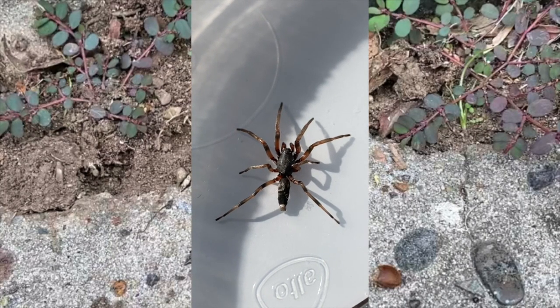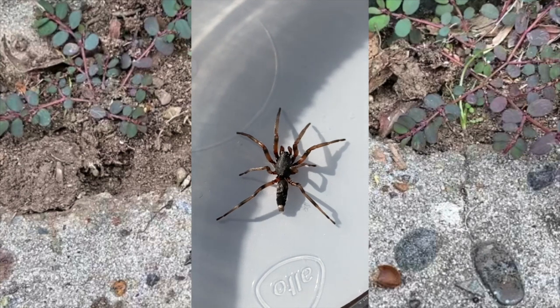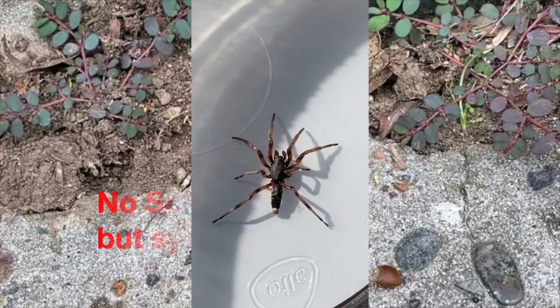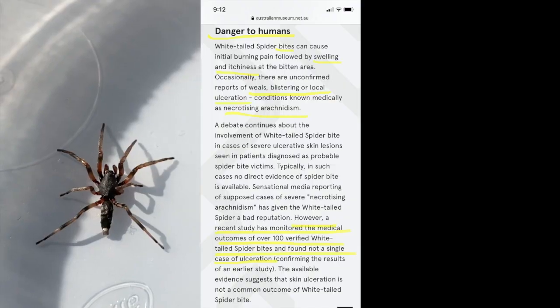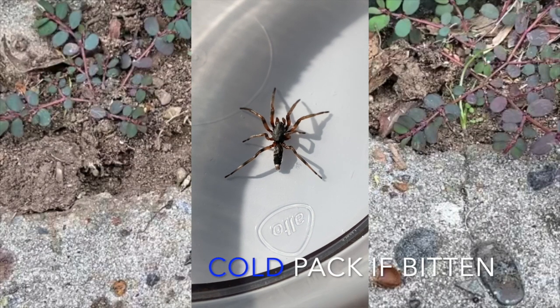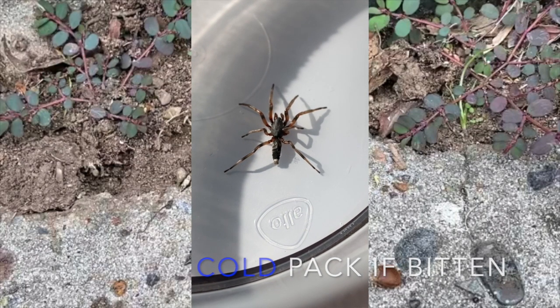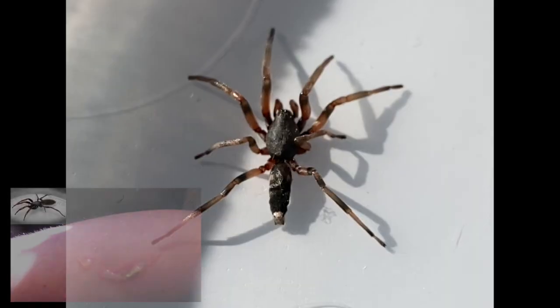They definitely get misunderstood — notoriously known to cause necrosis around the bite, resulting in skin grafts, but that's not proven. Still, I don't think you really want to chance it. People suffer from the bites differently: some experience a very itchy spot for five to twelve days after the bite; some people just have a little red spot for 24 hours — a bit painful.